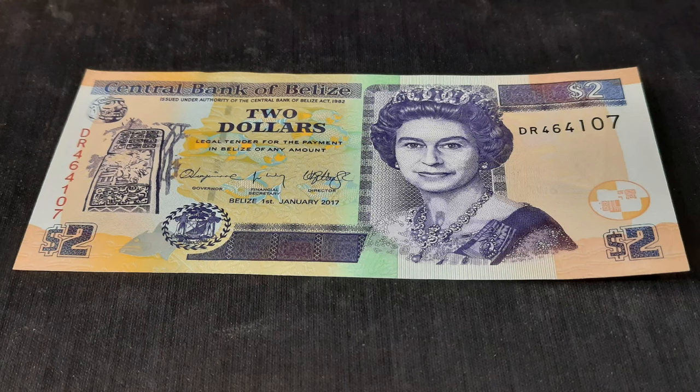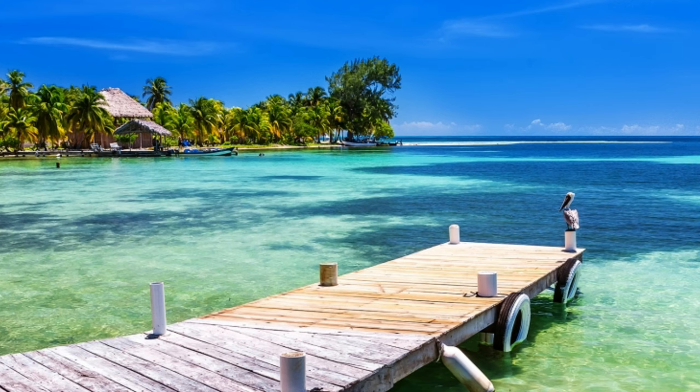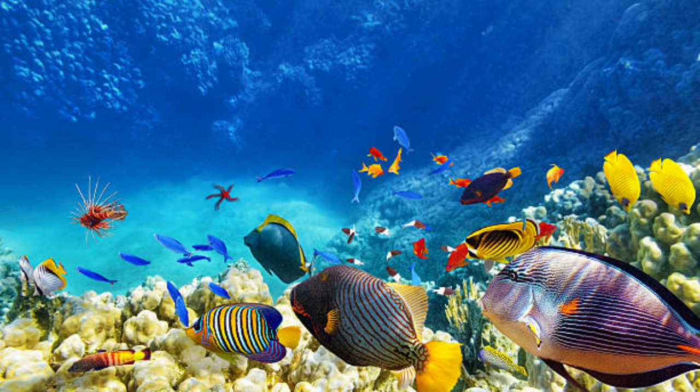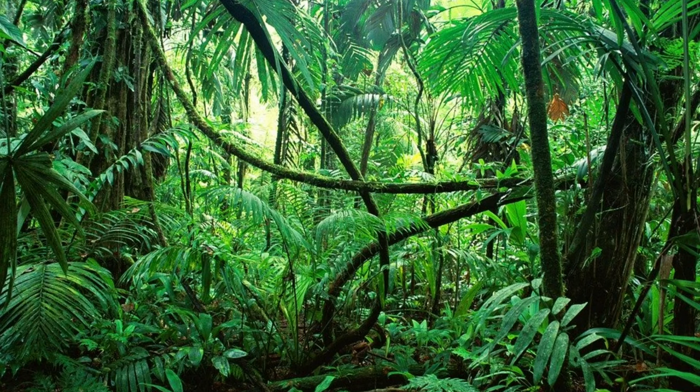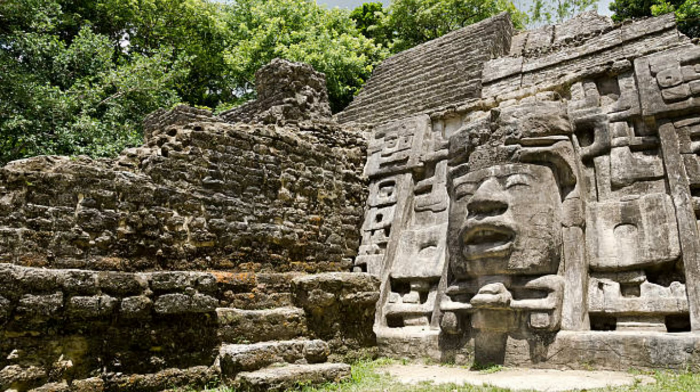For $2 Tuesday, we are looking at a $2 banknote from Belize, a small country in Central America bordered by Mexico and Guatemala to the east of the Caribbean Sea, where the Belize barrier reef stretches for hundreds of miles. Inland is a lush forest inhabited by several species of animals and scattered with Mayan ruins that are thousands of years old.